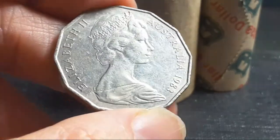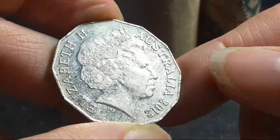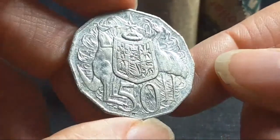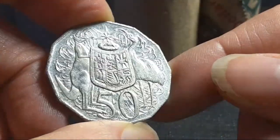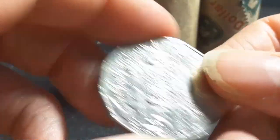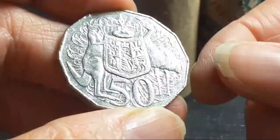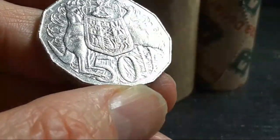I didn't actually mention it yet, but the 1994 wide date and narrow date is something to look out for. I'll go over those after the video — I actually haven't made a video on it yet and that's a good video to make. 2015, 2007 — 2007 50 cent coins that you actually get can have a lot of corrosion.